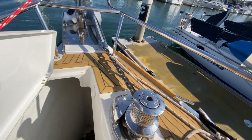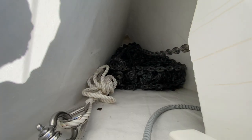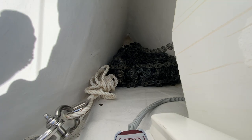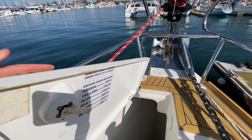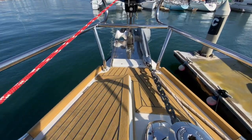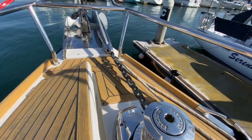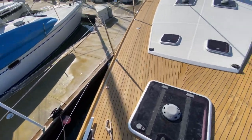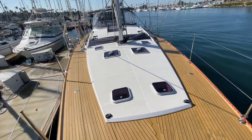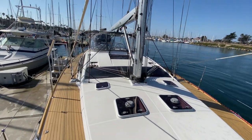Looking at the large Lumar windlass, we make our way back down into the anchor locker. You can see a really nice full chain — 300 feet of chain, properly marked and labeled, which is really impressive. There's also a wash-down fitting right here. This vessel is owned by a true yachtsman, and as we go through it, you're going to see all of those details properly labeled and marked.